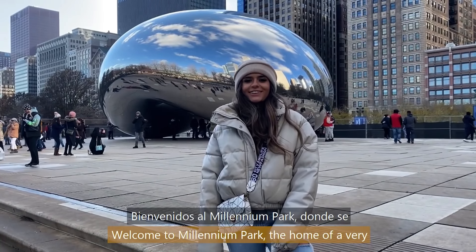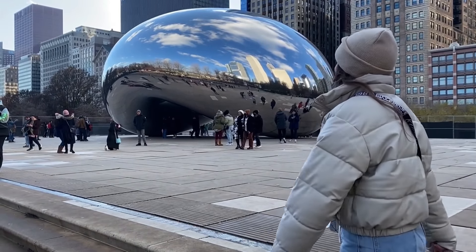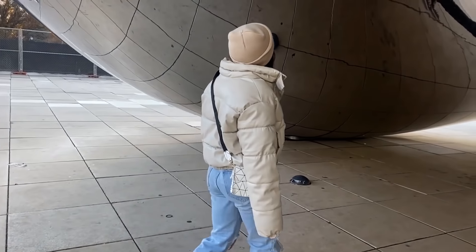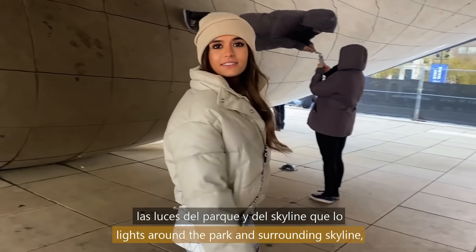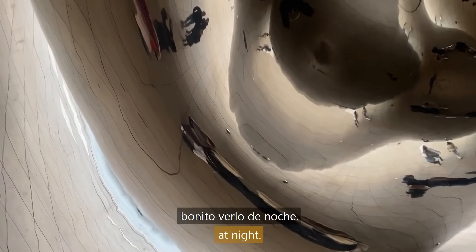Welcome to Millennium Park, the home of a very famous attraction — The Bean. Its mirror-like surface reflects images of the lights around the park and surrounding skyline, making it especially pretty to come see at night.